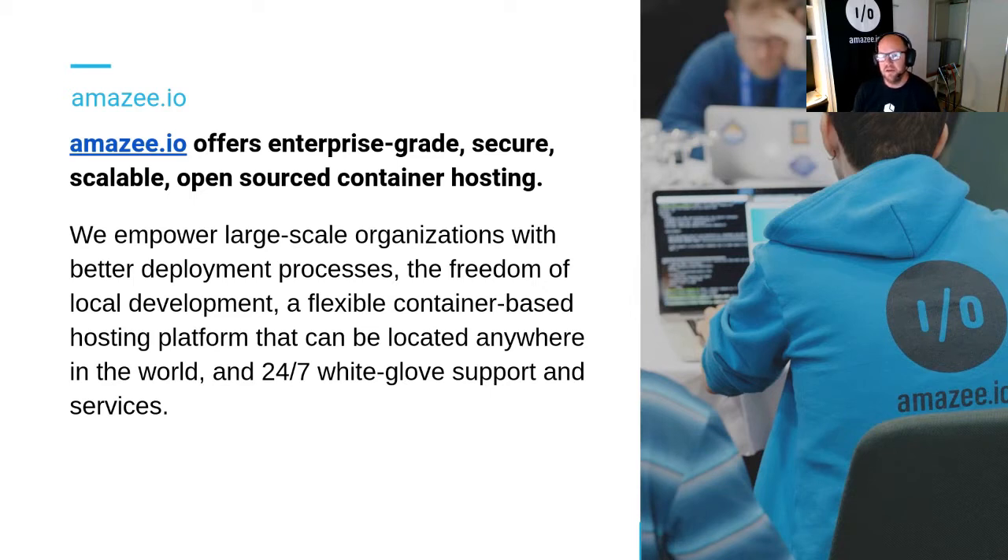You have GovCMS and DPC here in Australia, but a number of pharmaceutical, finance, media, communications, and financial businesses all around the world. We provide flexible container-based hosting along with a team located all across the planet. We do provide 24-7 support, though there's always someone working somewhere.